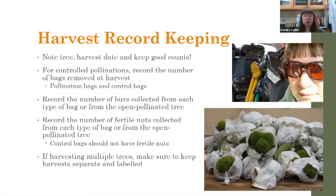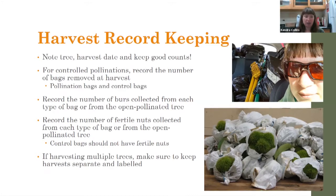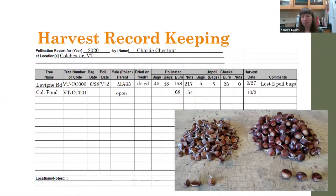It's generally best to plant nuts the season after you've harvested. You can get germination of seeds stored for over a year, but it's certainly reduced, so if you're going to use them, use them quickly. For record keeping: note the tree you're harvesting from, harvest date, keep good counts. If you made a controlled cross, track the number of pollination and control bags. If you harvested multiple trees, keep all harvests separate and labeled. This recording form we've used for a long time is available — just let me know if you need it.